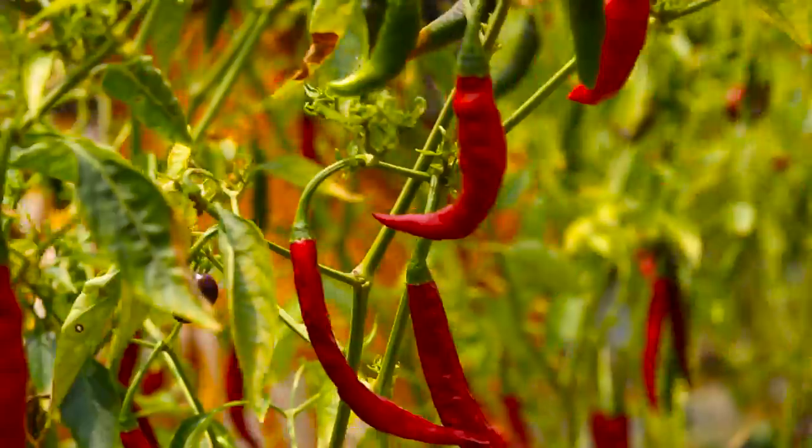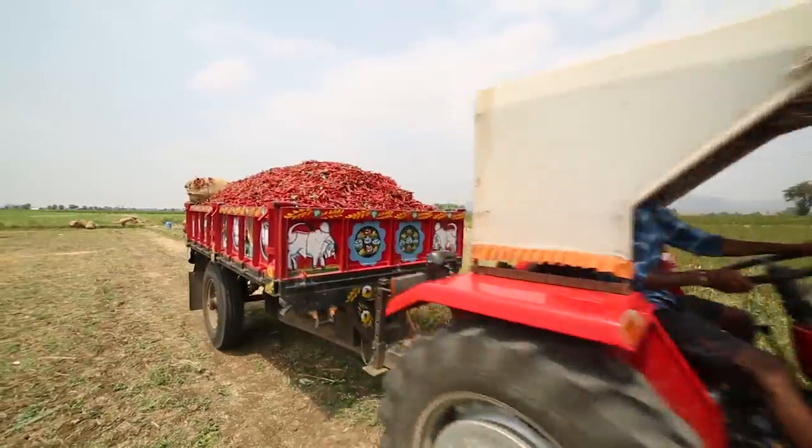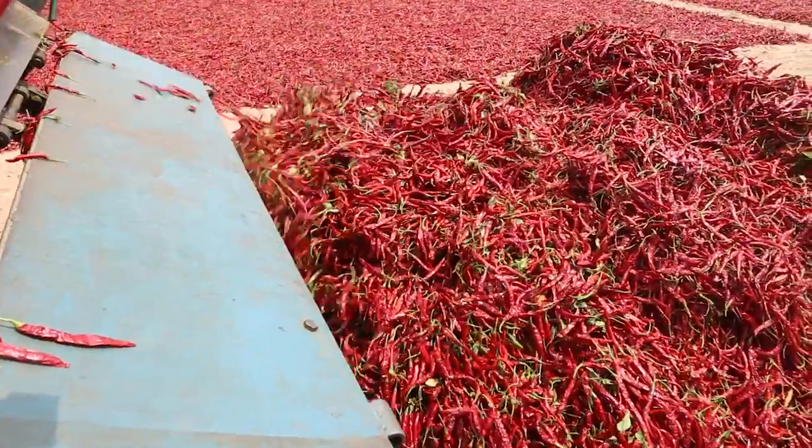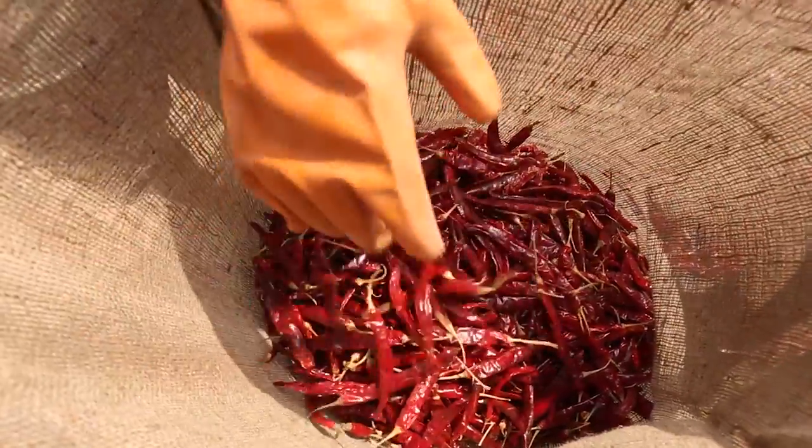After a growing period of around six months, farmers harvest the plants that will become McCormick's pure red pepper products. Throughout the harvest process, the peppers are carefully sorted and graded, ensuring only the best are selected, then dried in the sun.